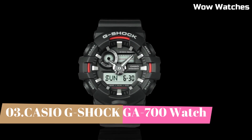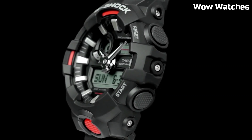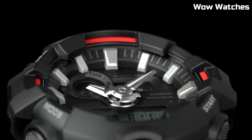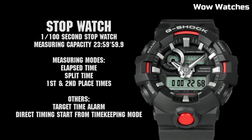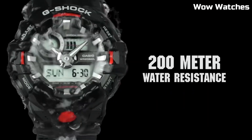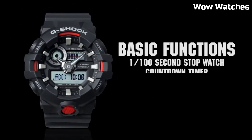Number 3: Casio G-Shock GA-700. It is a mid-range watch known for its durability and resistance to shock. Some features of the GA-700 include a digital display, stopwatch function, countdown timer, and multiple alarms. Overall, the watch thickness is 16.7 millimeters, with a men's standard band size. It also has a water-resistant rating of up to 200 meters, and the watch is powered by a battery which can be easily replaced.